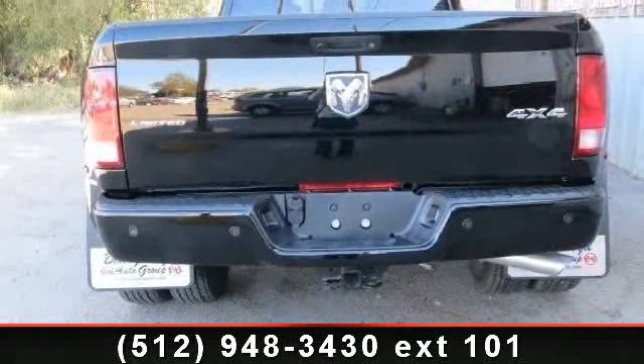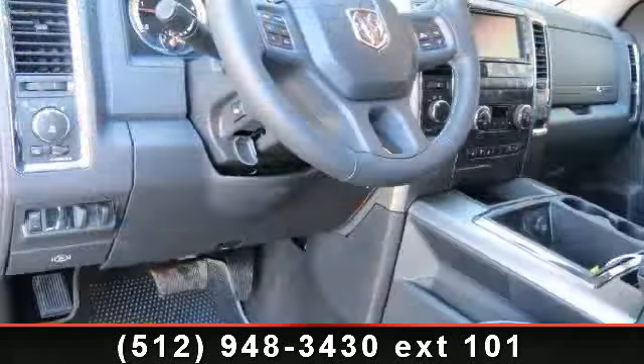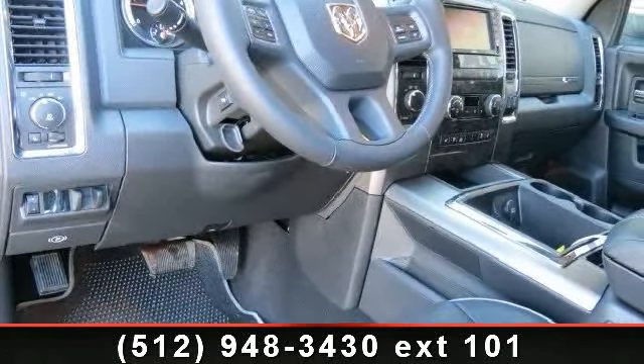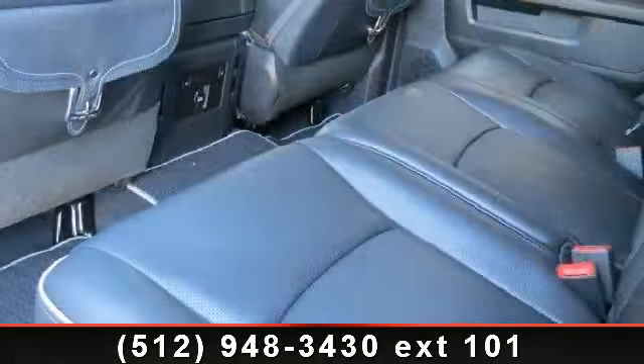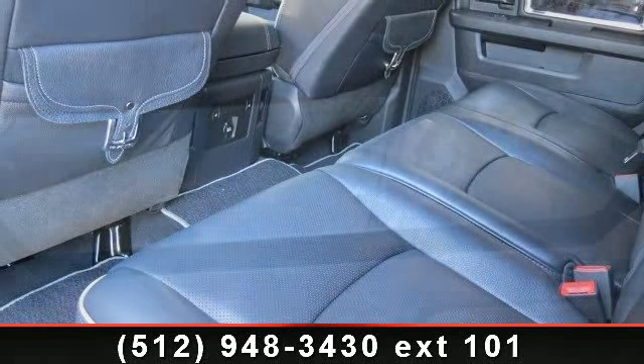This vehicle's top features include navigation system, backup camera, rear head airbag, auxiliary audio input, rear reading lamps, cruise control, and leather seats. This vehicle shows low mileage and has a smooth ride.